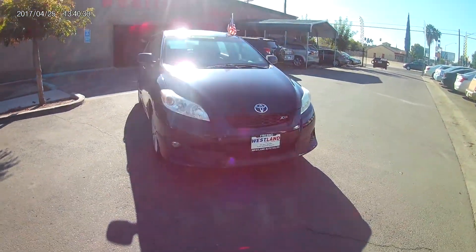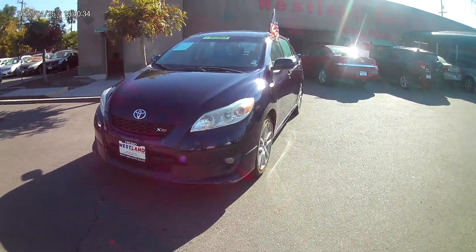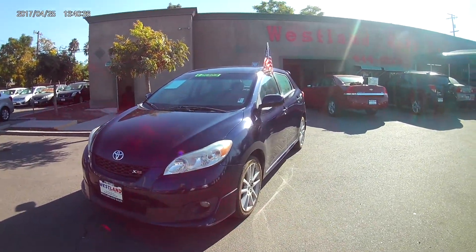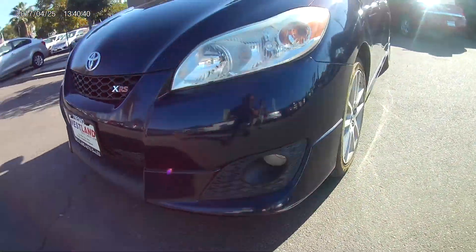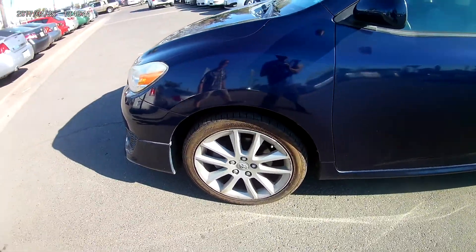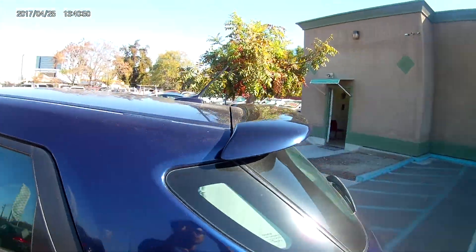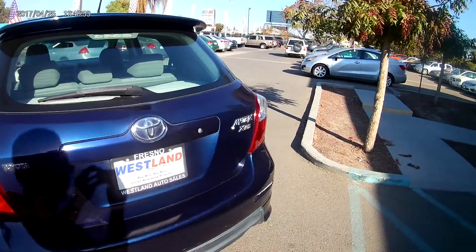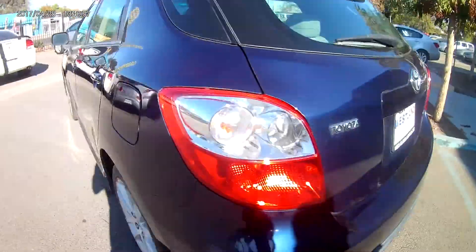I'm going to be showing you today the one and only 2009 Toyota Matrix XRS in the deep midnight blue color with the fog lights and the alloy rims — 18 inches and low-profile tires. It's also got the matching color on the side view mirrors. In the back you got the spoiler and you have the XRS trim.